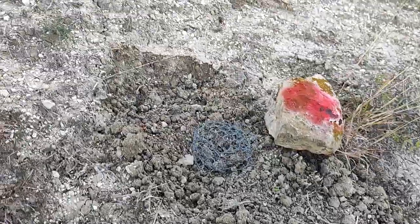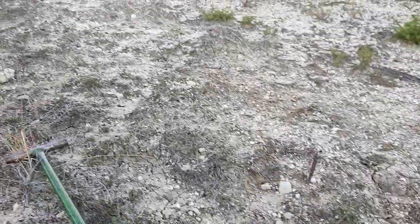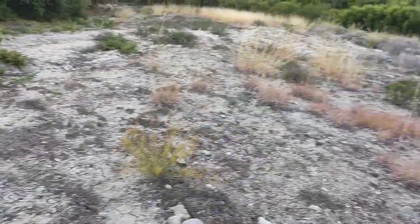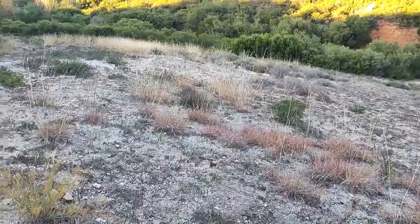Good morning. It's October 22nd, 2024. We are at our community food forest. This is an update.